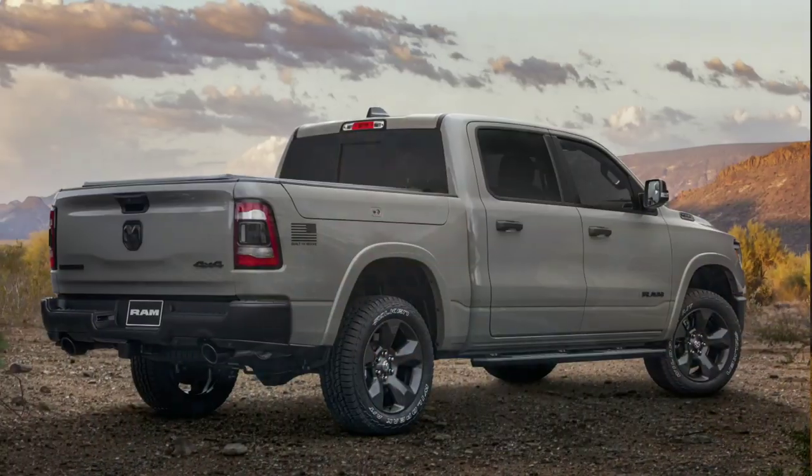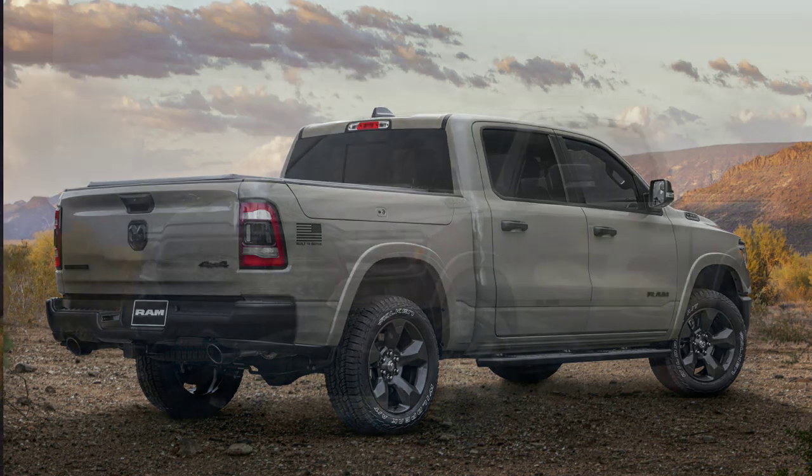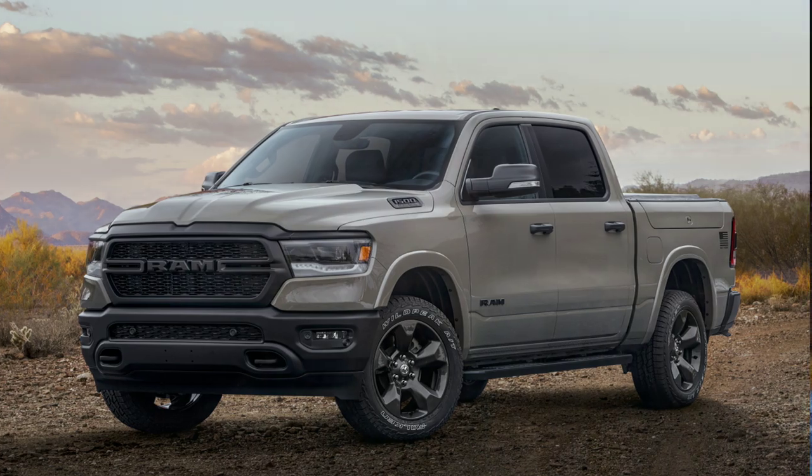Underneath the skin of each of these trucks, it's actually going to be a four-wheel drive off-road group. That means you get all-terrain tires, the electronic lock rear end, hill descent control, skid plates in the front, the steering gear, the fuel tank, and additional skid plates. You also get tow hooks and heavy-duty off-road calibrated shocks on the front and backside.